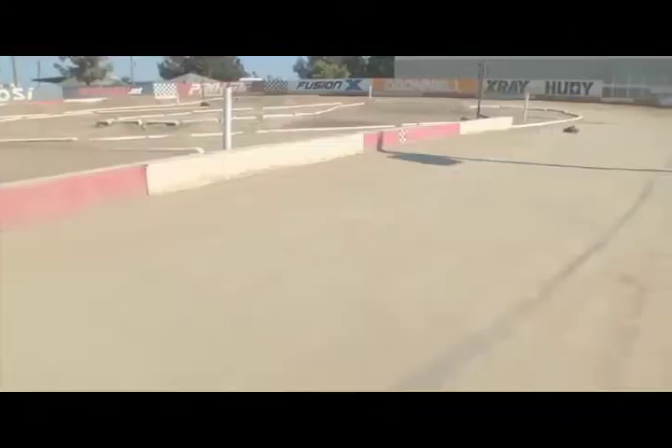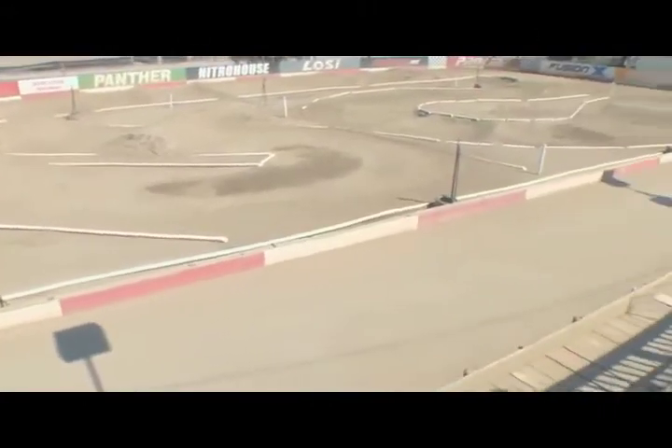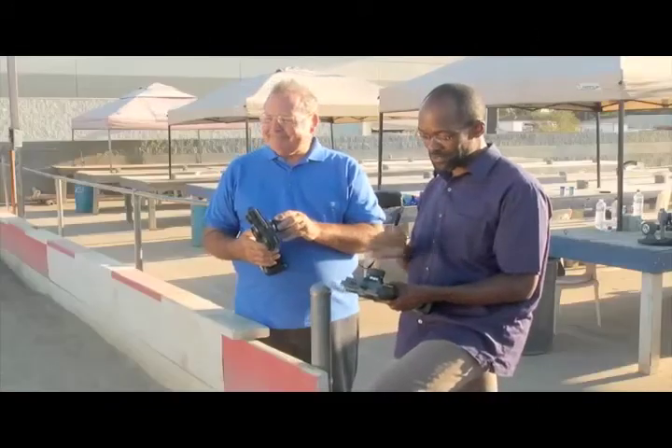A useful analogy for what goes on in a particle accelerator is to actually use remote-controlled cars going around an actual racetrack. I'm actually here at a racetrack with an expert, Dana Smelter, who's been showing me how to use these remote controls to drive these cars around the track.